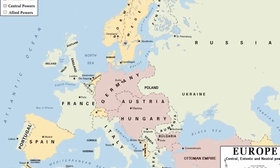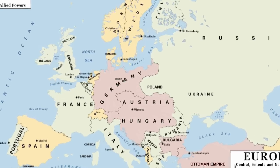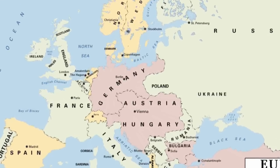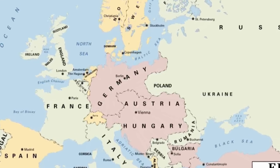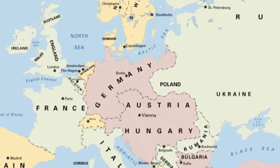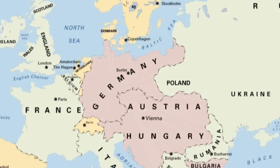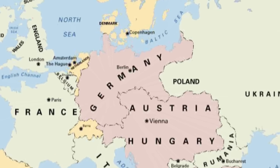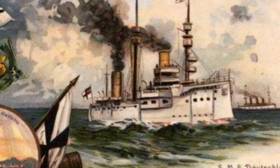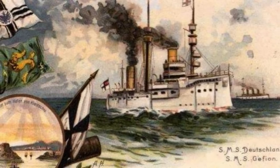Encyclopedia Britannica writes that the more established powers found Germany meddling everywhere, behavior partially striking because it followed two decades of Bismarck's policy of avoiding conflict. The Japanese objected to Germany's involvement in China in the 1890s. Russia watched as German power and influence grew in Turkey, its hereditary enemy. The French still harbored dreams of undoing their defeat in 1870. With Britain also alienated, Bismarck's nightmare of a coalition against the young upstart empire had become a reality. When war came in 1914, Germany found itself with powerful enemies on two sides.